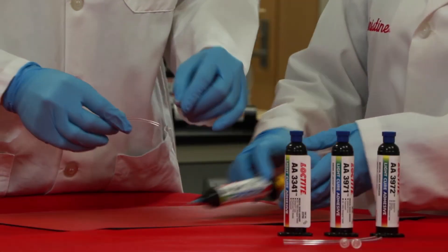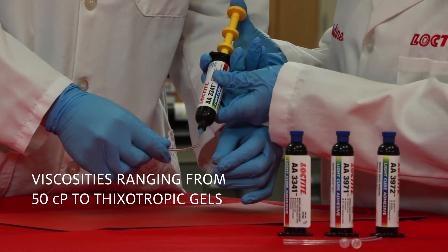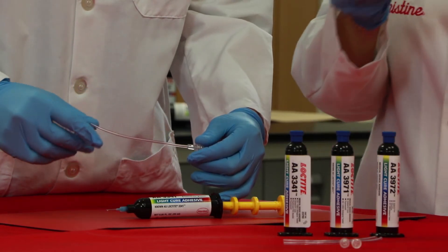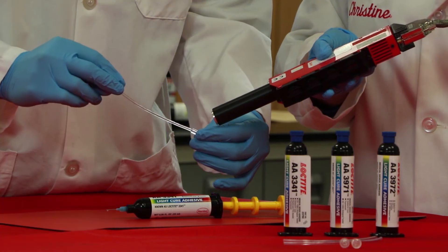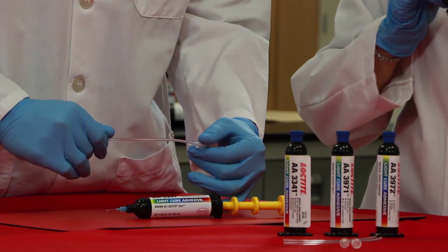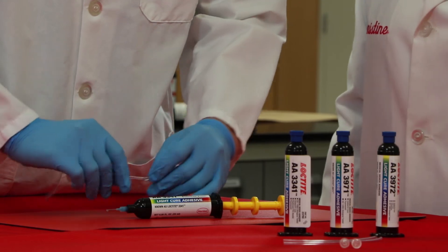Light-curing acrylic adhesives are one-part solvent-free liquids with viscosities ranging from 50 centipoise to thixotropic gels. Upon exposure to light, these adhesives cure rapidly to form thermoset polymers with excellent adhesion to a wide variety of substrates. Various light-curing acrylic formulations are available, ranging from very rigid plastic materials to soft, flexible elastomers when cured.